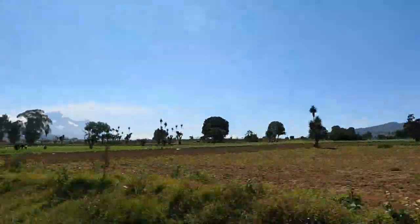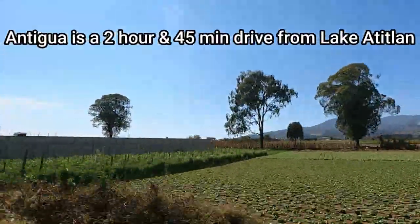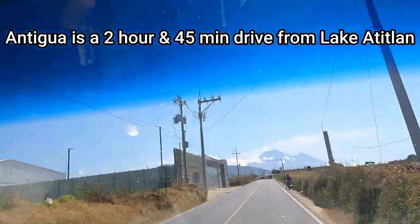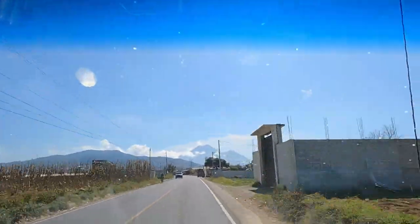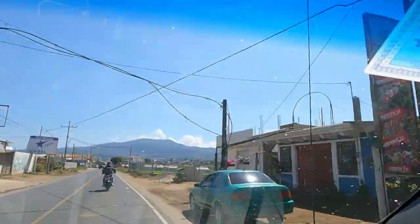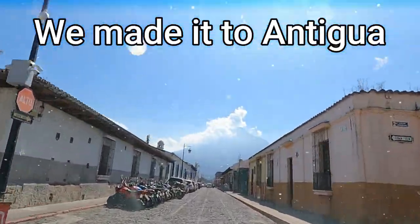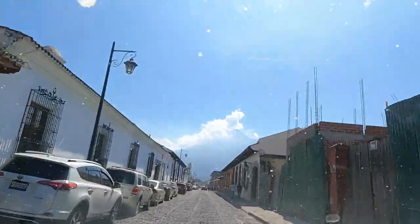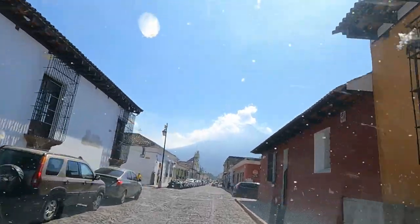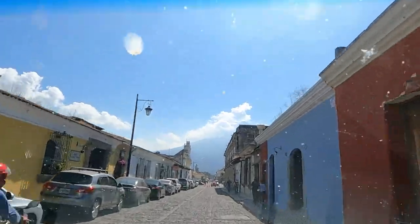The drive from Lake Atitlán to Antigua is a few hours and takes you through mountains and glorious countryside. The countryside is dotted with small towns and farmlands. Antigua is about 25 kilometers from Guatemala City. Antigua Guatemala is not to be confused with the Caribbean country of Antigua and Barbuda. The city of Antigua is a small Spanish colonial city in southern Guatemala that is surrounded by volcanoes.